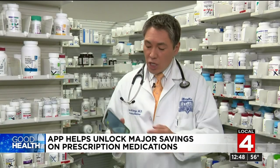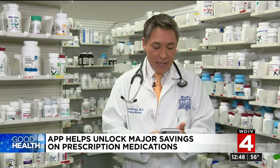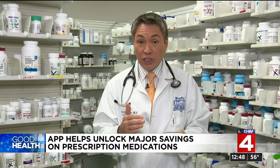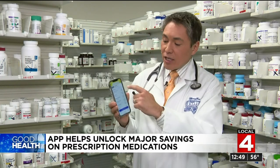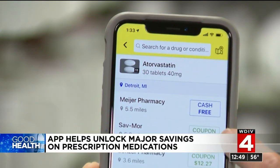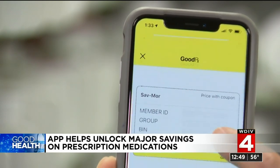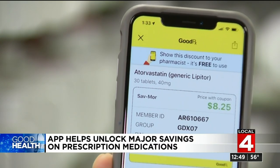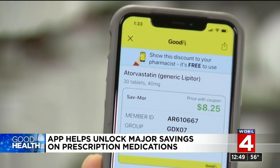Here's how it works. You download the GoodRx app or go to their website and enter your exact medication, dose, and quantity. GoodRx searches prices at pharmacies near you and lists them from lowest to highest. In this example, the cholesterol medication Lipitor would be free at Meijer. If free isn't good enough or you don't want to go to Meijer, the next best price is $8.25 at Savemore. You just tap the coupon price on the list and a coupon is generated that you show the pharmacist on your phone. It really is that simple.